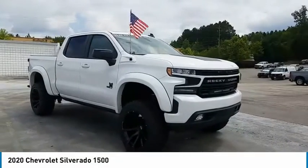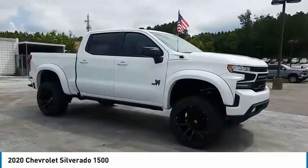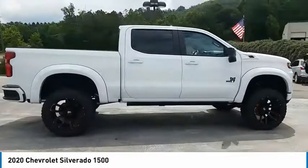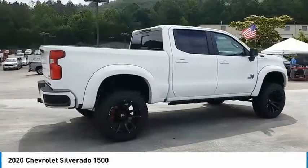Come test drive the 2020 Silverado 1500. The Chevy Silverado 1500 has the lowest cost of ownership of any full-size pickup.